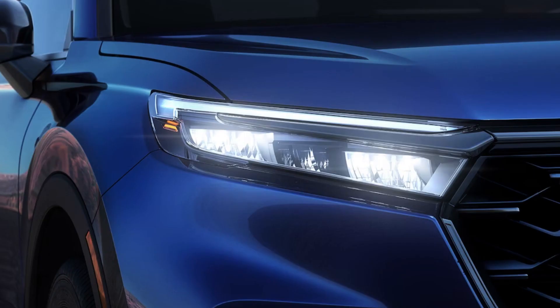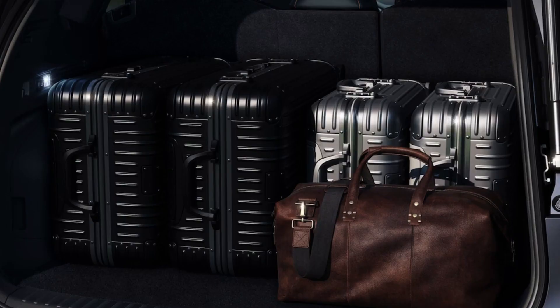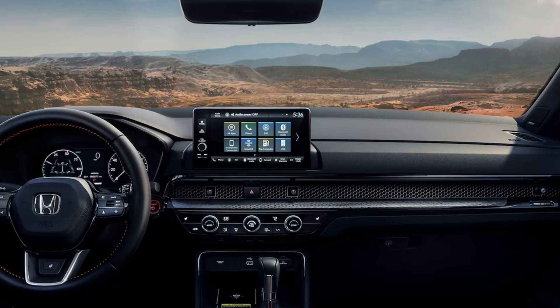The best bang for your buck in this lineup as a whole would be the Sport Hybrid in my opinion. If choosing between just gas trims, I'd go with the EX-L; if hybrids only, back to the Sport Hybrid. For these price points, they get you the most standard features for your money and the most desirable exterior.